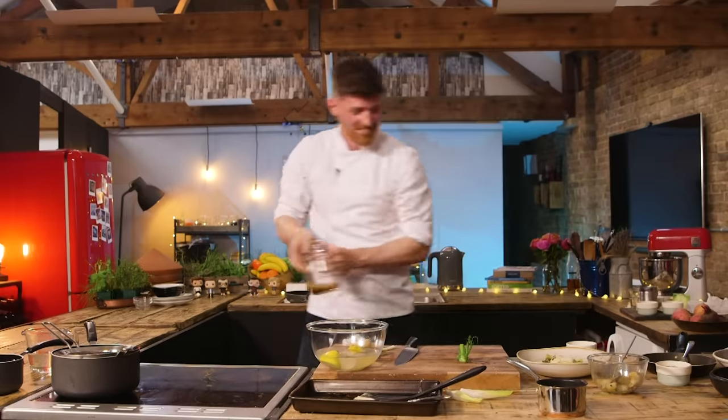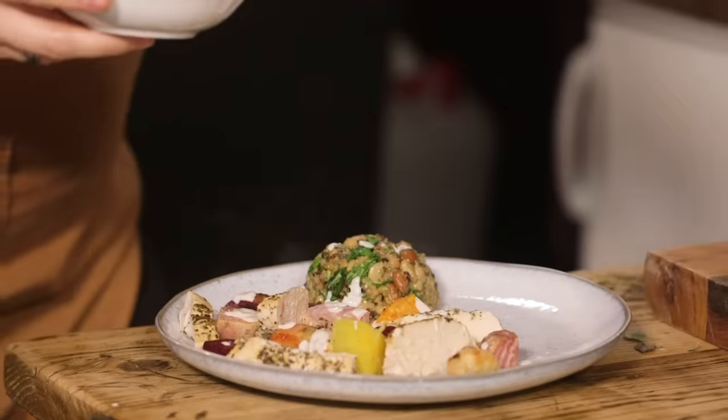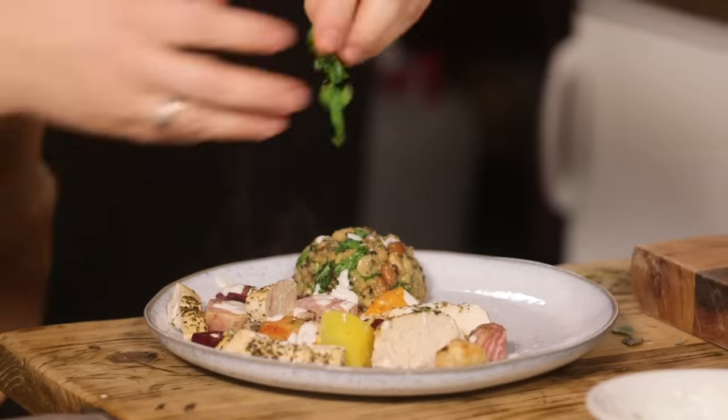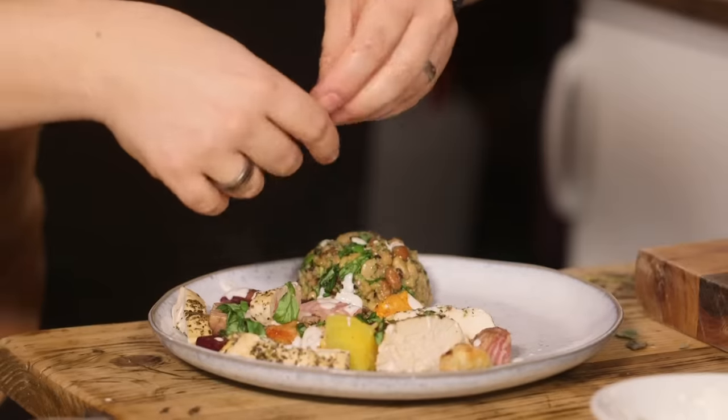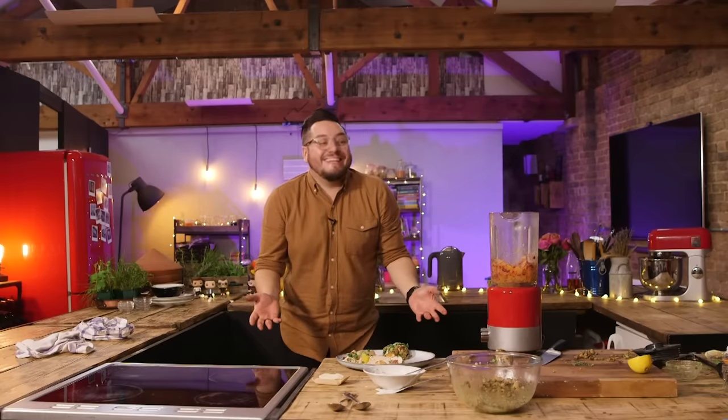Oh, you know what would be nice? A little jug. Mate, you've got 15 seconds. You're making last-minute changes now. 10, 9, 8, 7, 6, 5, 4, 3, 2, 1!